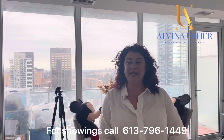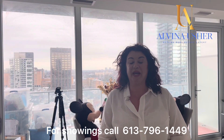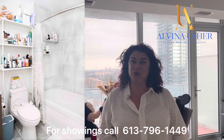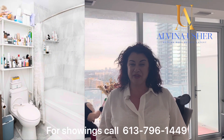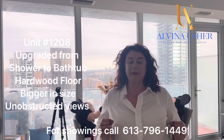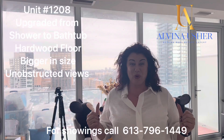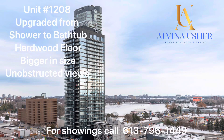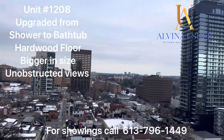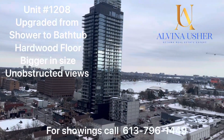Unit 1208 is a very special unit because it's been upgraded from a shower to a full bath. All the units on the 8th floor in this building are a little bit bigger in size. The views from this unit are spectacular, and the new building does not obstruct any views for this unit.